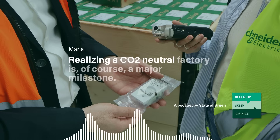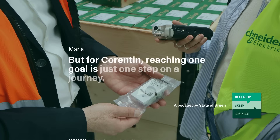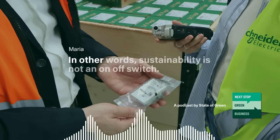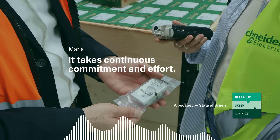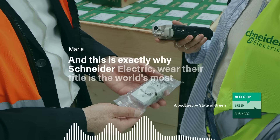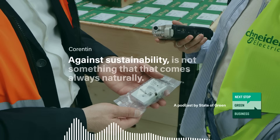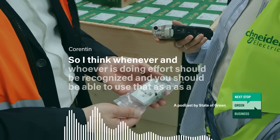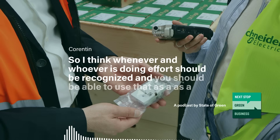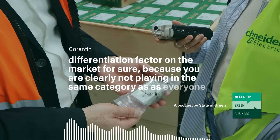Realizing a CO2-neutral factory is, of course, a major milestone. But for Corentin, reaching one goal is just one step on a journey. Sustainability is not an on-off switch — it takes continuous commitment and effort. And this is exactly why Schneider Electric wears their title as the world's most sustainable company with pride. Sustainability is not something that comes always naturally, so whoever is doing the effort should be recognized and be able to use that as a differentiation factor on the market — because you are clearly not playing in the same category as everyone else.